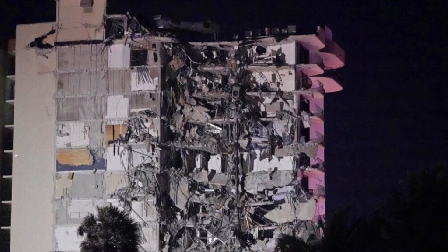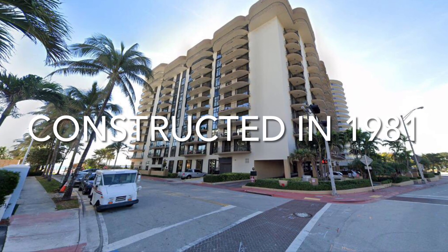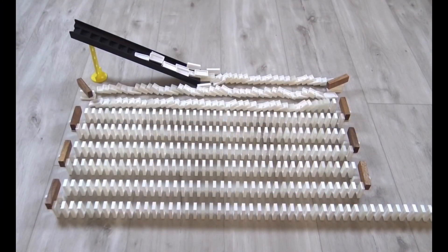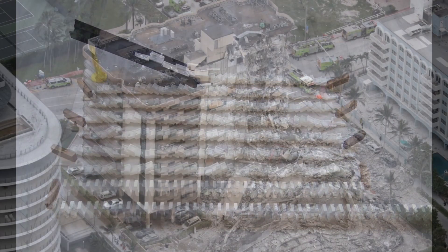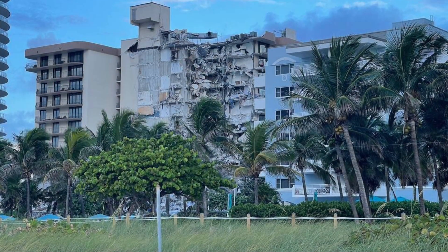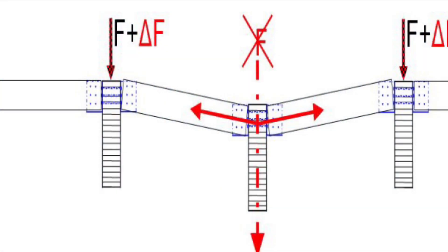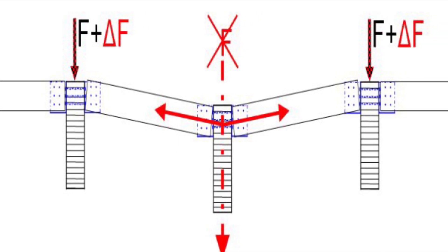So why is this important to the Miami building collapse? This building was completed in 1981 and was very likely designed according to the old building code that did not require buildings to be robust. The cause as to why the building collapsed in the first place will likely not be known for some time, but the reason it could go so wrong is very likely that it was designed in the 1970s before the robustness requirement was implemented in the US.